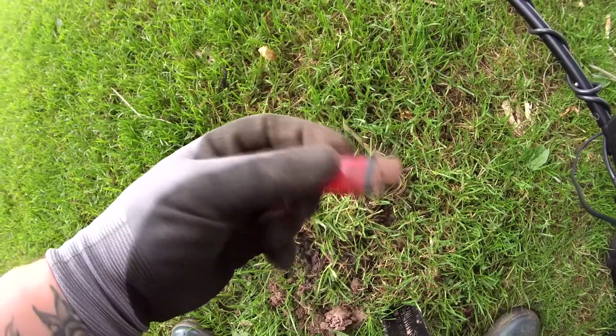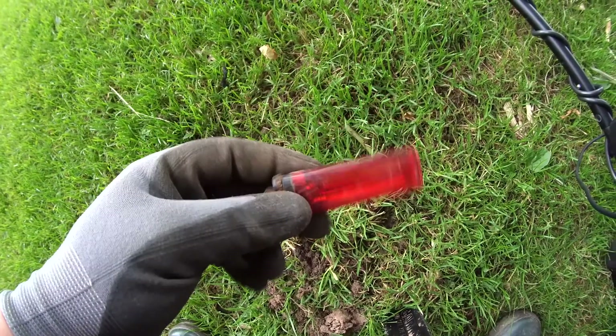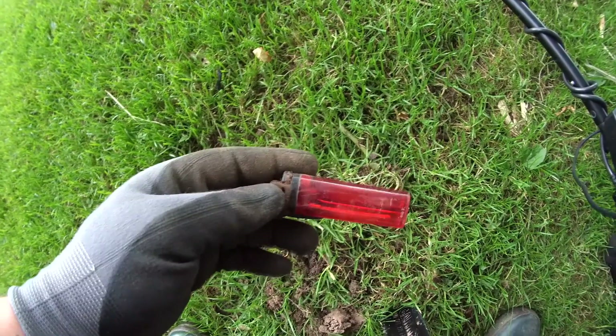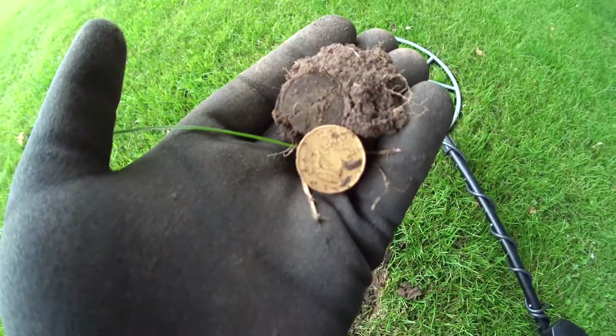That's the premiere - my first found lighter. Not working, but there's a little bit of gas inside. See you next find. And the next coin goes to my pocket.